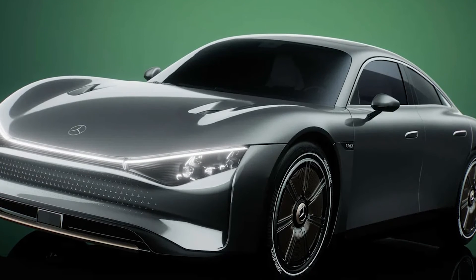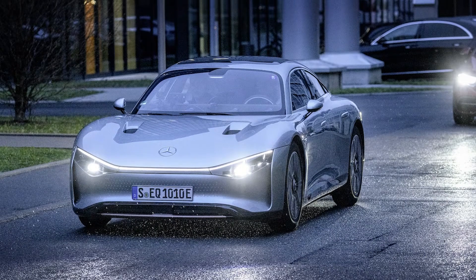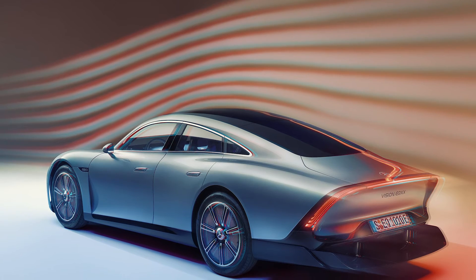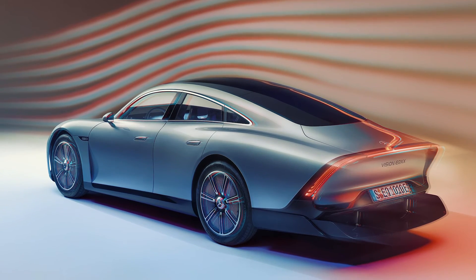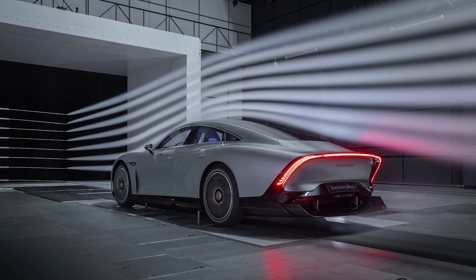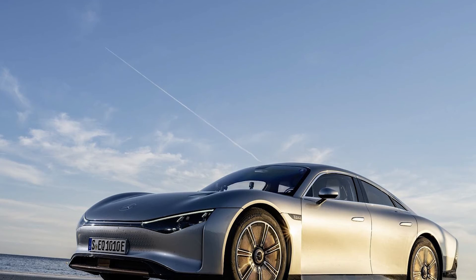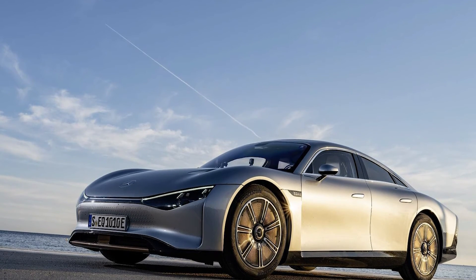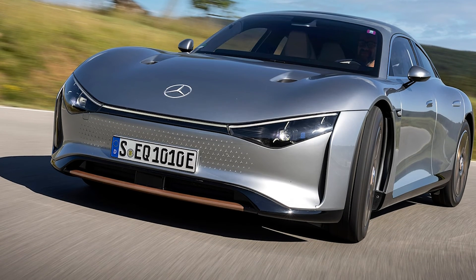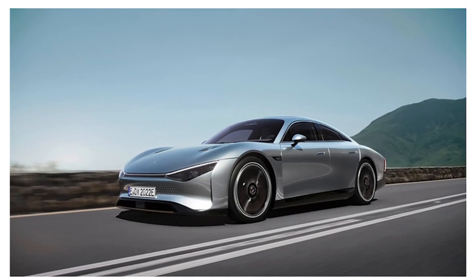The Vision EQXX is a concept car that demonstrates the potential and ambition of Mercedes-Benz in the field of electric mobility and car software. It is the most efficient electric vehicle ever made, with a range of up to 620 miles on a single charge. It is also a stylish and luxurious car, with a sleek and futuristic design, a spacious and comfortable interior, and a smart and connected system. The Vision EQXX is not a production car, but rather a research prototype that will inspire and influence the future models of the Mercedes-EQ sub-brand, starting from 2024.